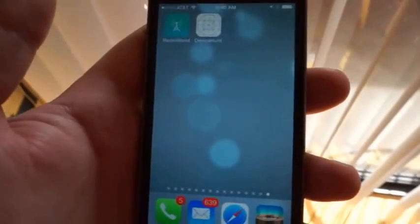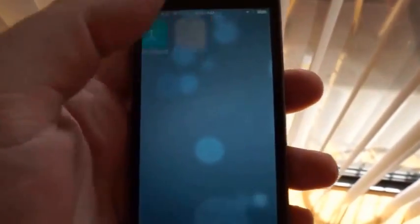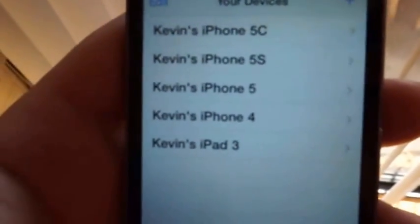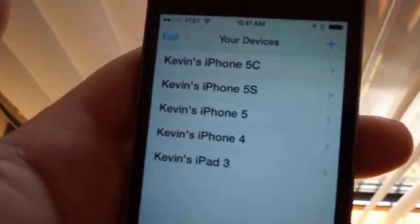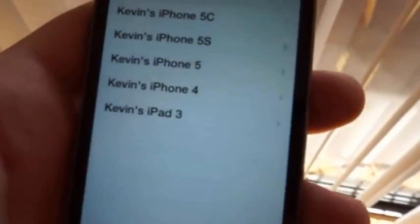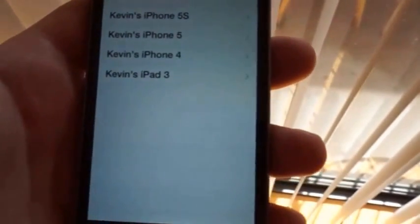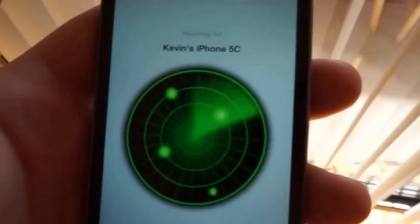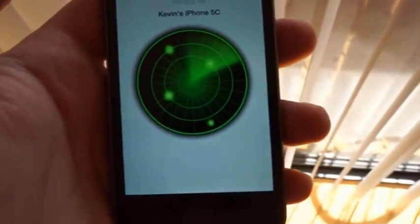I've got a bunch of phones already listed here. I'm using the new iBeacon feature that Apple has built, based on Bluetooth Low Energy, and I'm going to try to find my iPhone 5c. This is just a little prototype.